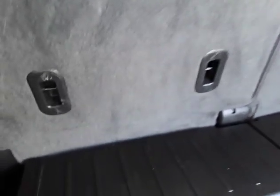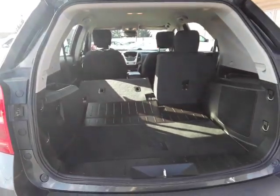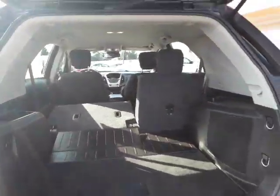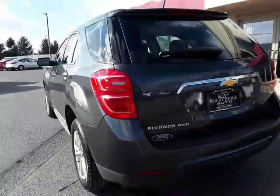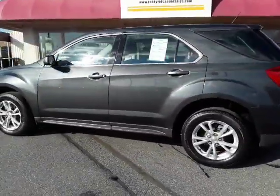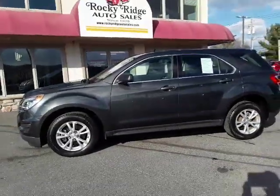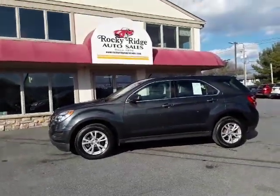These seats will fold down flat for you — fairly flat. Please give us a call at 717-733-8985 or visit us online at RockyRidgeAuto.com. We hope to see you soon.